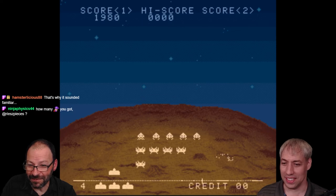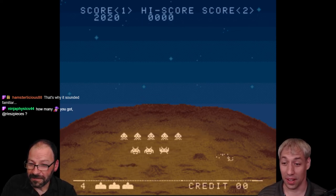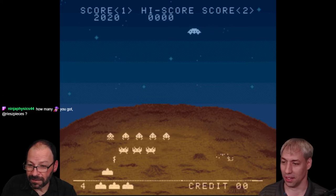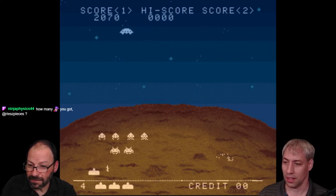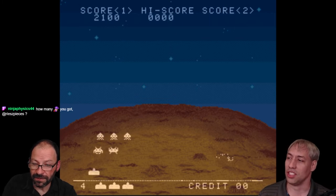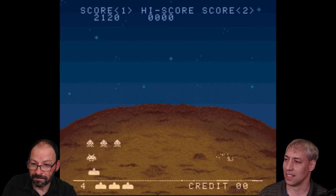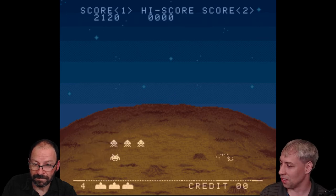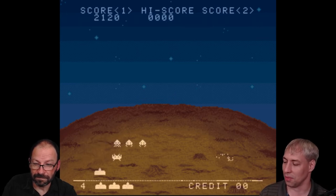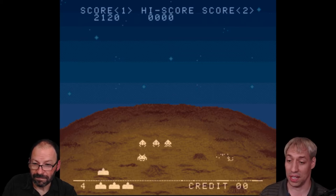Which class are you teaching? General Chemistry 2 — basically gen chem is partitioned into gases and bonding theory and atoms early on, and the second semester is thermodynamics and kinetics, so you start getting into the meat of chemistry. I really enjoy it. I probably have a few students watching, but they should be studying for their exam and not watching me play Space Invaders.